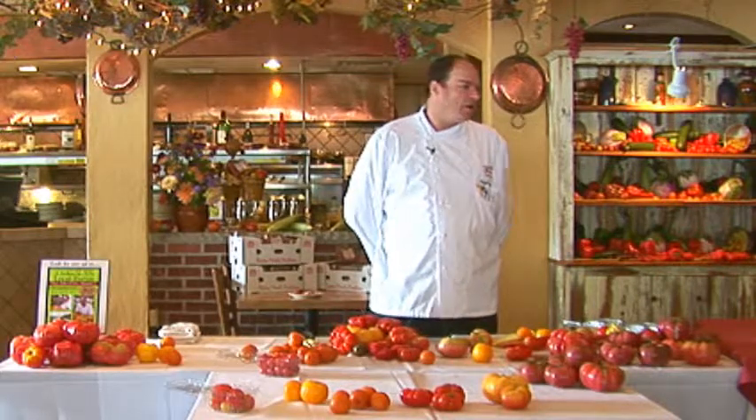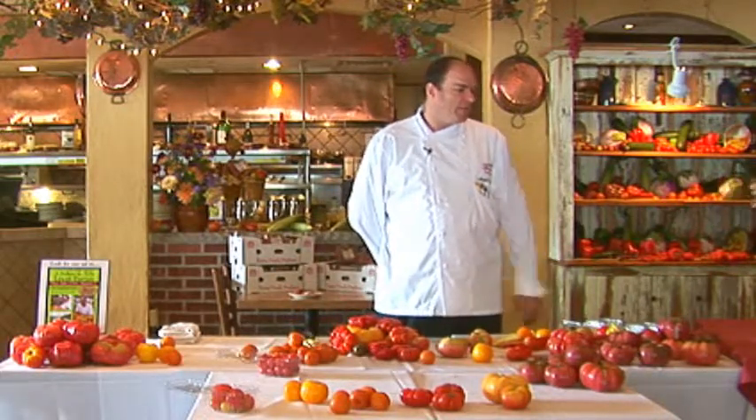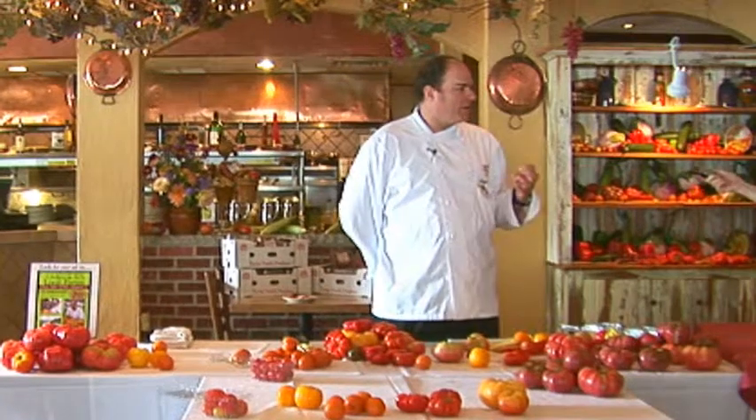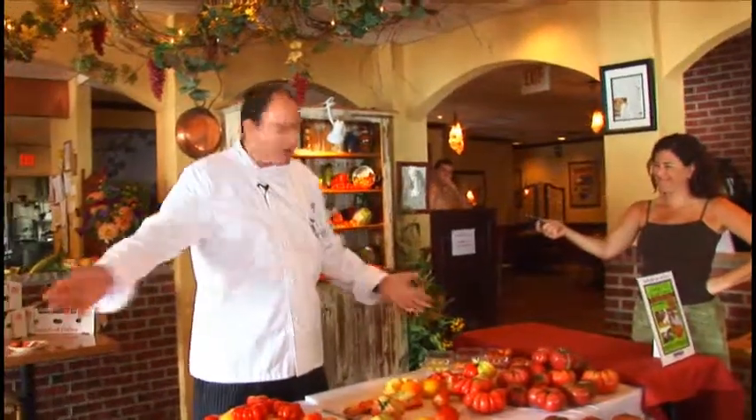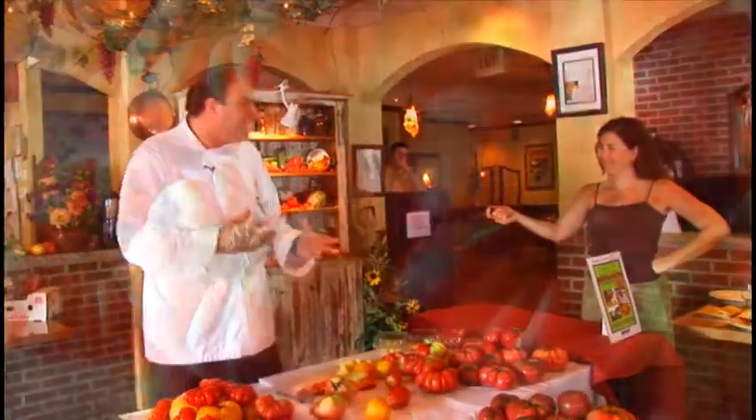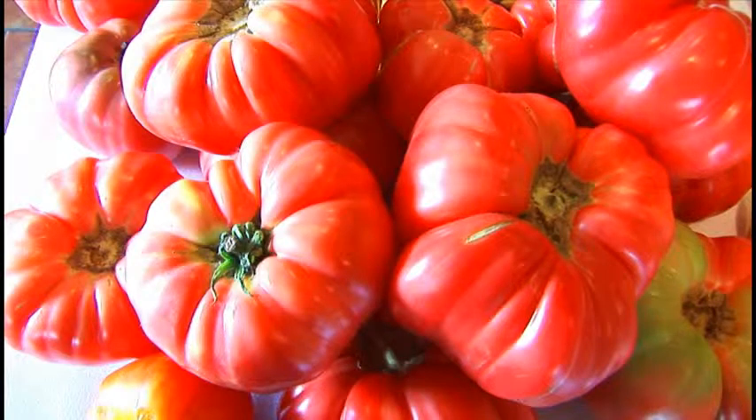Why do people in New Jersey have this love affair with the tomato? That Ramapo tomato, the Jersey tomato that we all know and remember and love, had a very unique flavor — it's absolutely delicious. I think that's the one that's in everybody's mind from back in the day. But evidence? Evidence is what we have today. Evidence is right here — it's the taste. You taste it and it's like nothing else that you can get the rest of the year. Nothing.